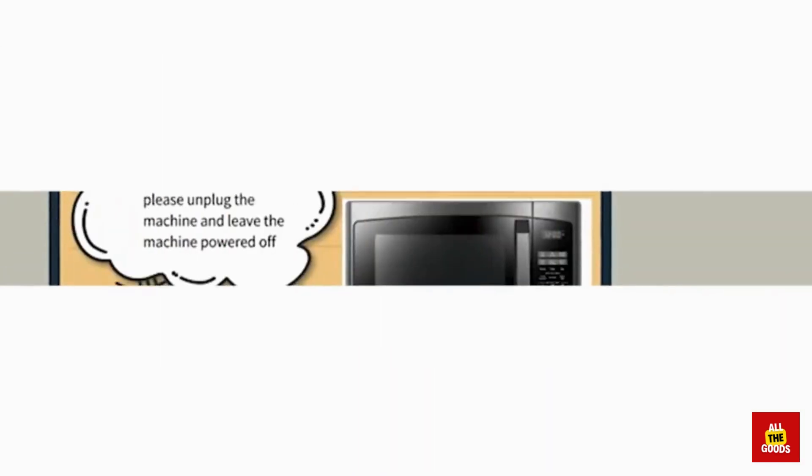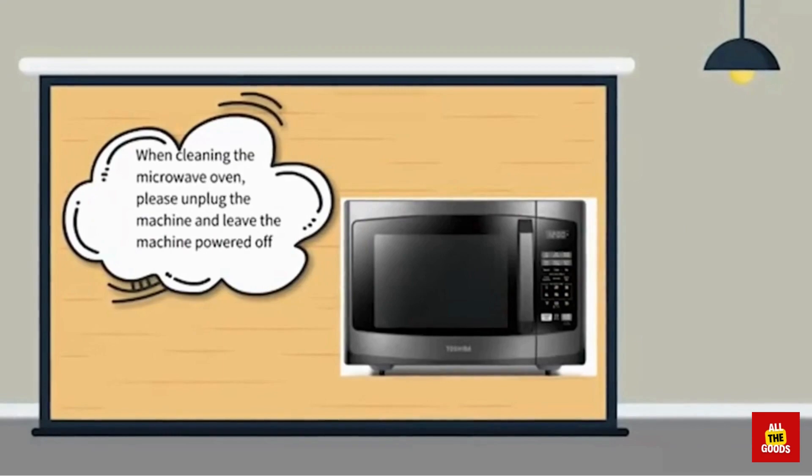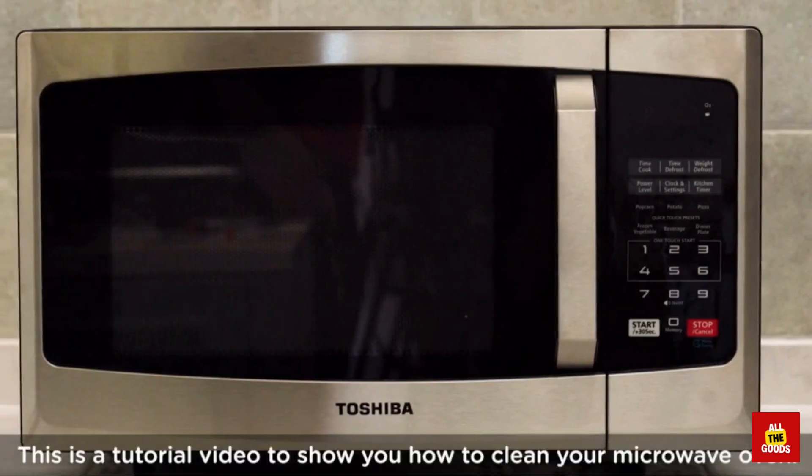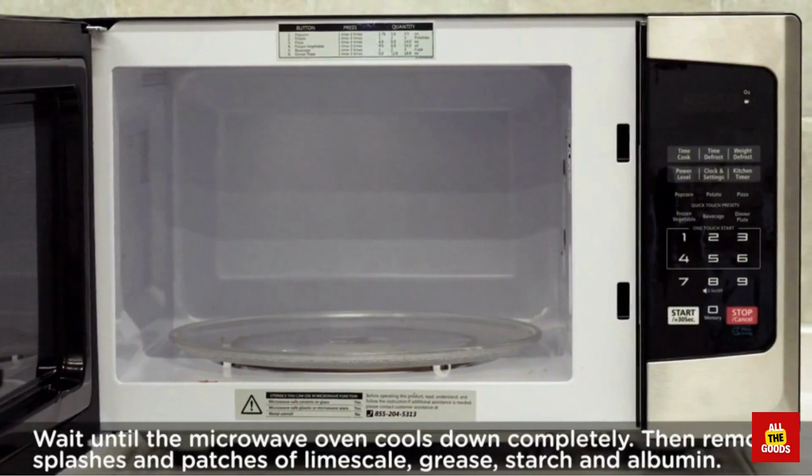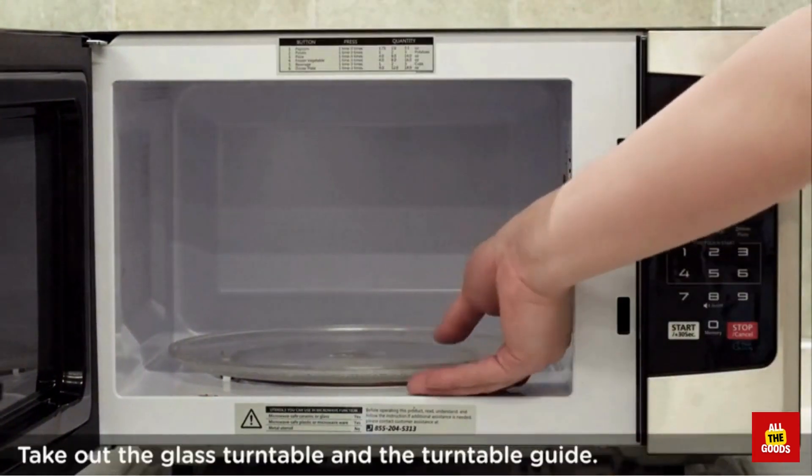Some key features include: 10 power levels, auto defrost, digital controls, convection bake and roast, glass turntable, and 900W of cooking power.